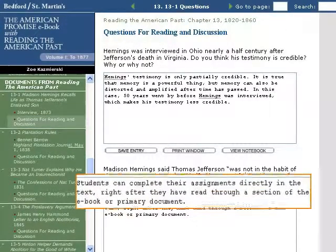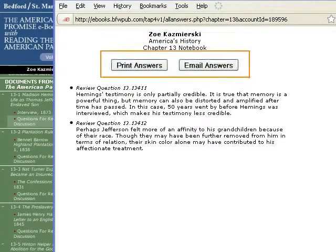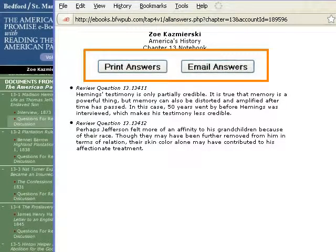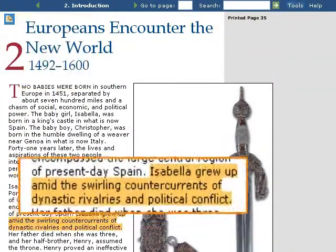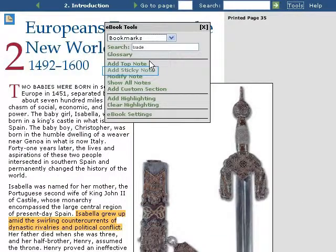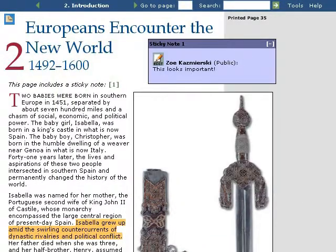Students can also do their work in the book, responding to questions following primary documents, and printing or emailing their answers to instructors. Our eBook tools help students find, bookmark, and highlight content, and add and move virtual sticky notes that stay in their books as long as they need them.